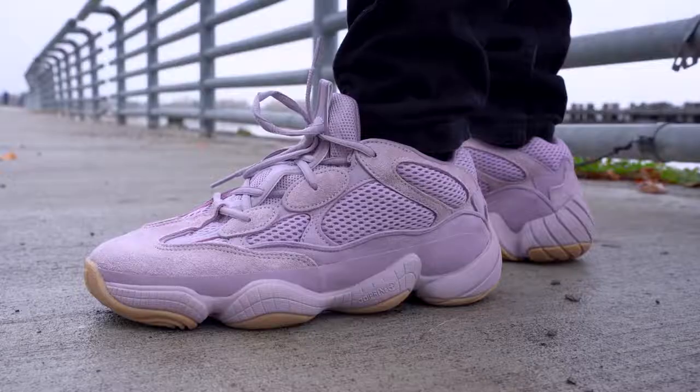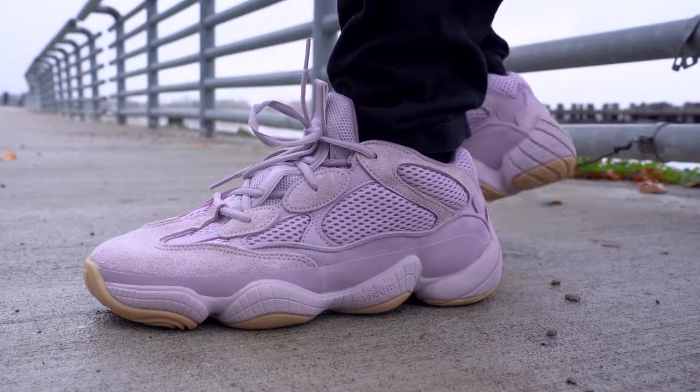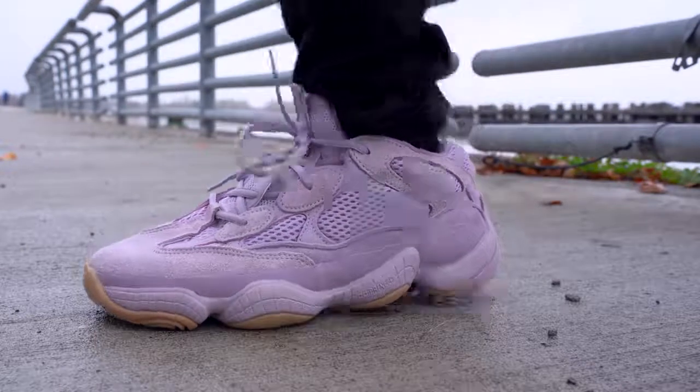As much as I love the Yeezy 500, I always felt like each colorway looked the same — except for the black colorway, but that's still kind of a boring colorway. So when I found out that Kanye and Adidas were releasing a lavender-colored one, I was into it, I was really excited. And now that I've got this sneaker in hand, I've gotta say I'm still into it, I still dig it.